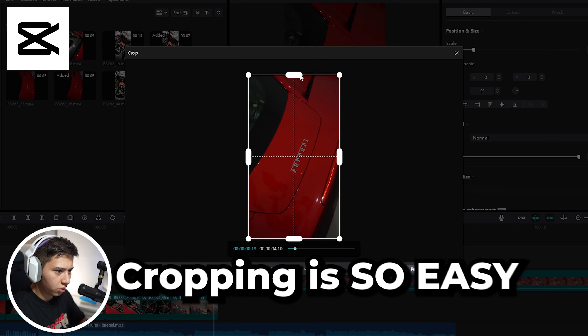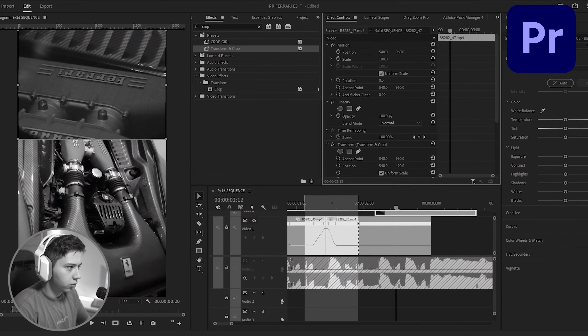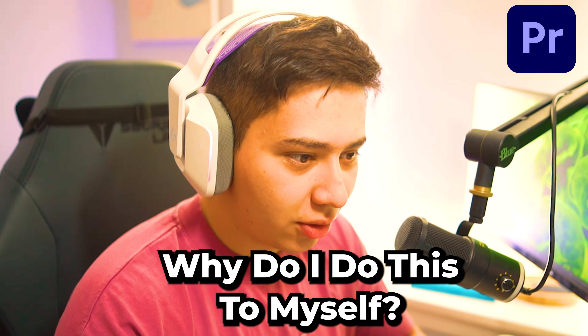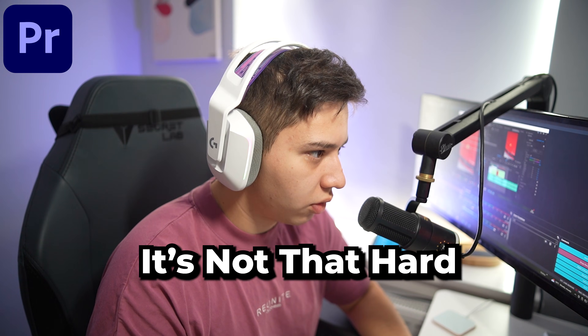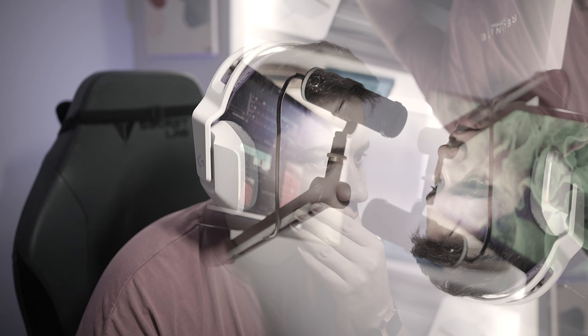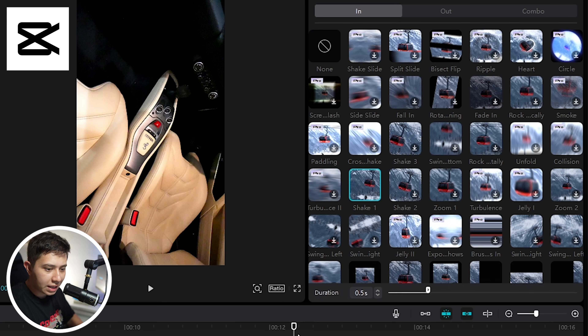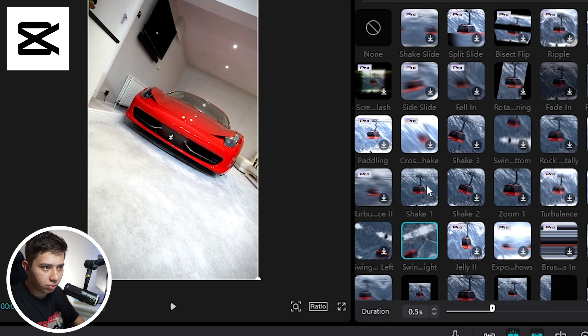Cropping is so easy — what the hell? Scale that up, transform, move it up. What effects do I even add? Because I can't use After Effects. I'm going to do some mass transitions. Look how easy it is to add these shakes — you just go to animation, find a shake, click the clip, boom, and it previews it for you. So easy.